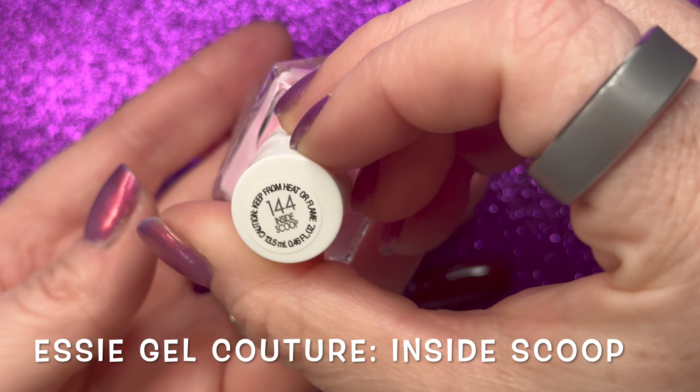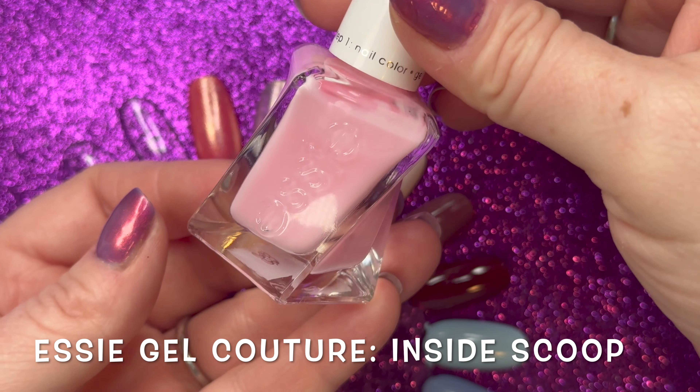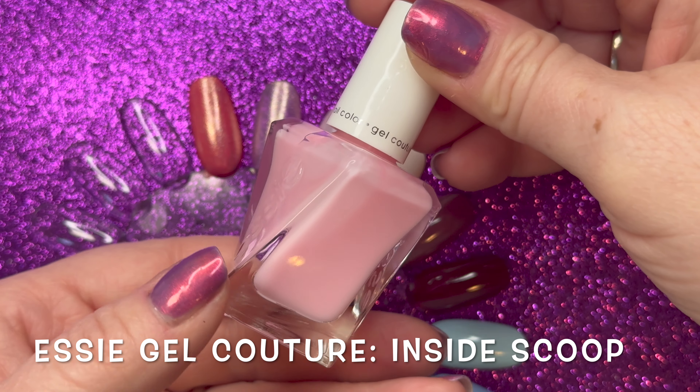From Essie's Gel Couture line we have Inside Scoop, which is a long-wear sheer tea rose pink nail polish with a slight blue undertone.